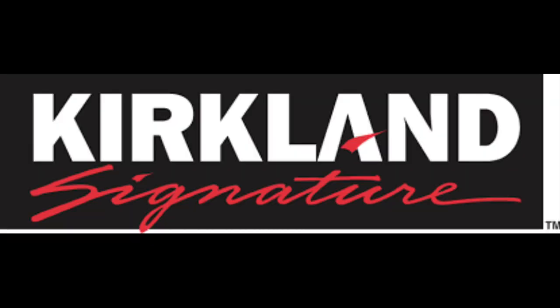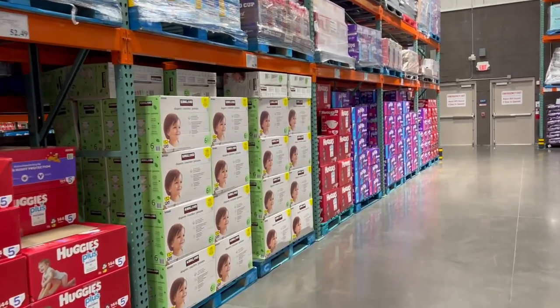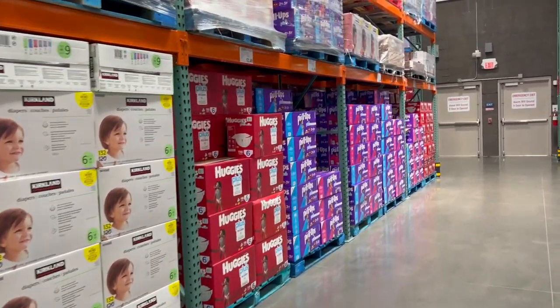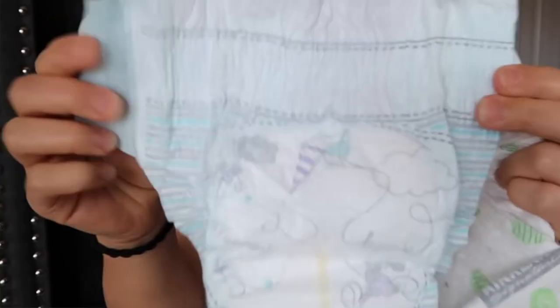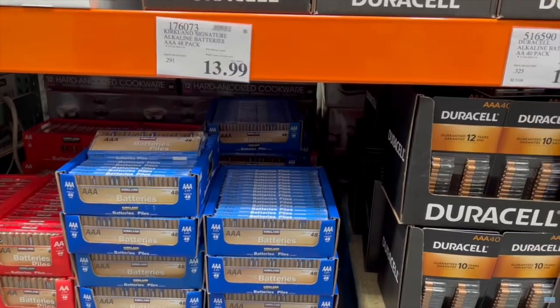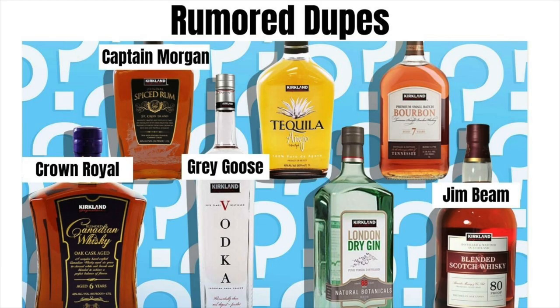The next secret that a lot of big brand names don't want people to realize is that the Costco Kirkland private label brand is a dupe for many name brand items — they're manufactured in the same facilities as big name brands. For example, Kirkland brand diapers are dupes of Huggies, nearly identical with just different patterns. Kirkland batteries are dupes of Duracell. I treat Kirkland as if it's a big name brand because it has rarely, if ever, disappointed me.